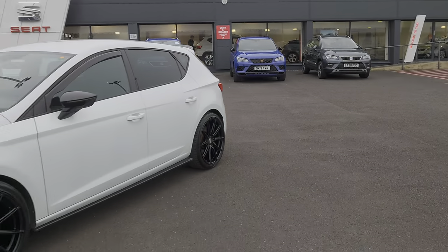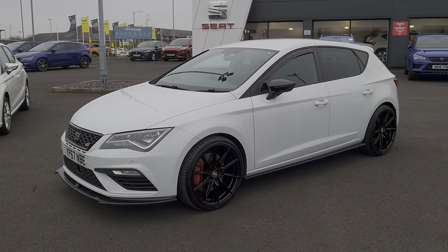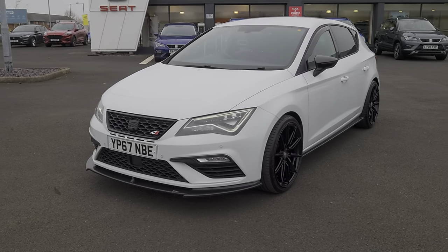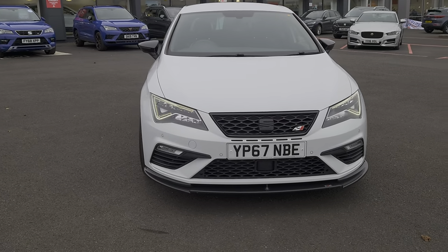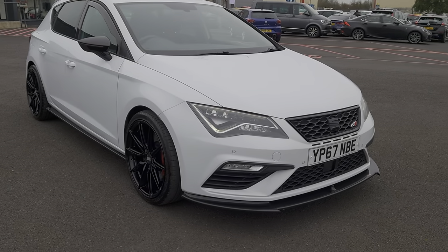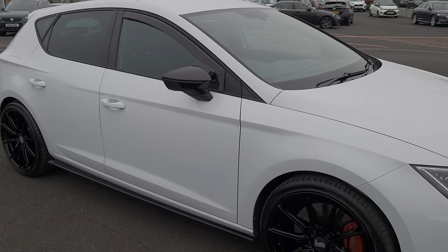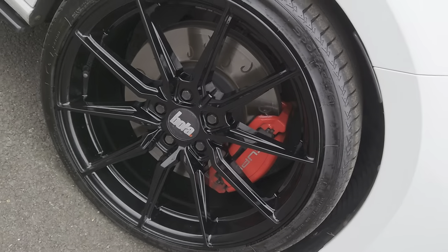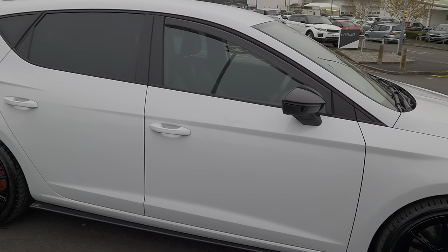Today we've got for you a Kraken 2017 Seat Leon Cupra 300. It's a TSI edition, 2 litre petrol, 7 speed automatic, in Nevada white. As you can see it's had some added extras — the skirts, the Cupra brake calipers in red, and the black alloys.